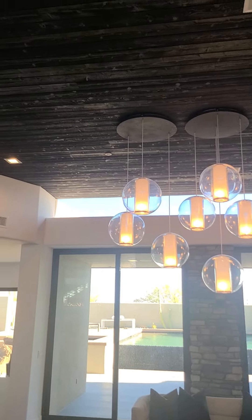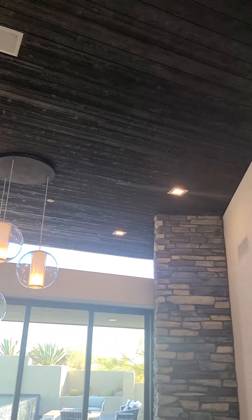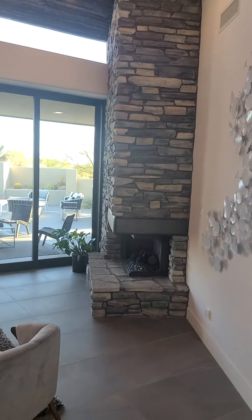Look at those light fixtures on the ceiling. I love that dark wood. The stone on the fireplace.